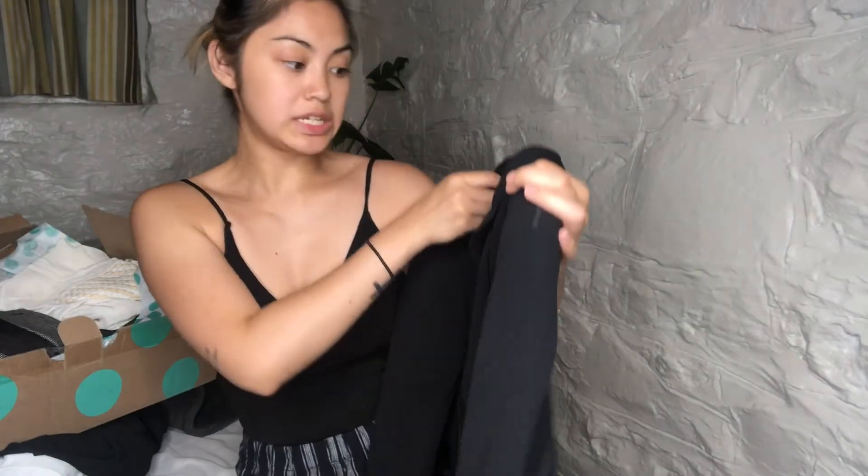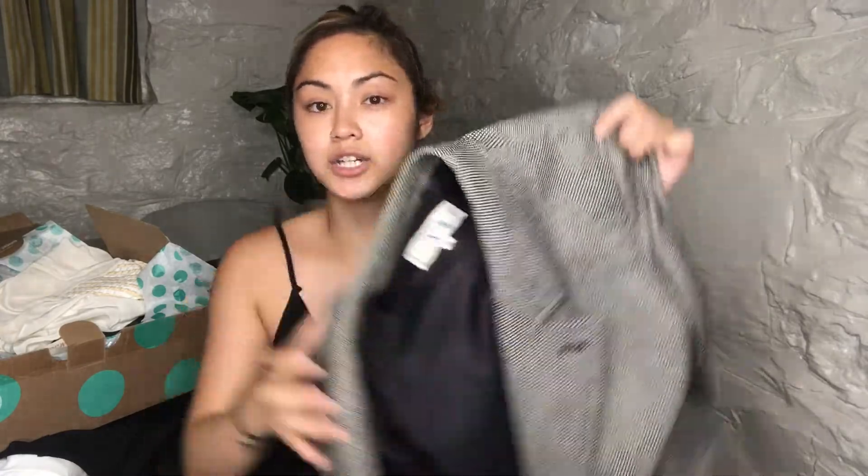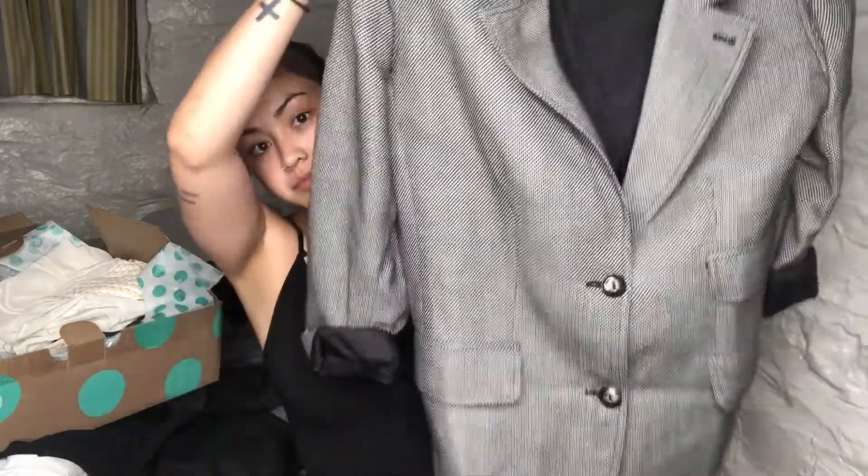The first thing is this Armani Collection blazer. I don't know why they didn't take it, but Chrishell — the creator of the thredUP course that everybody's talking about — she just sold one of these for over a thousand dollars on thredUP, so I'm definitely sending this back in. The next piece they didn't take is the Valentino blazer.